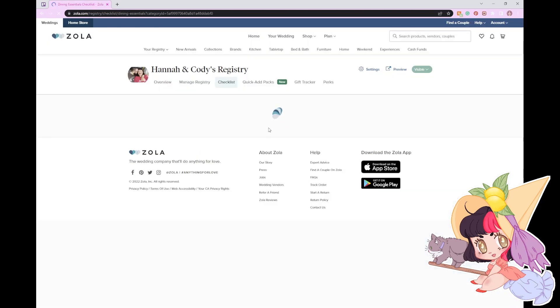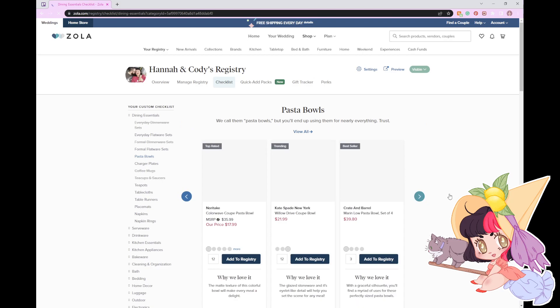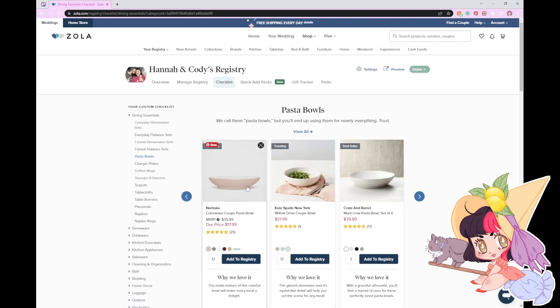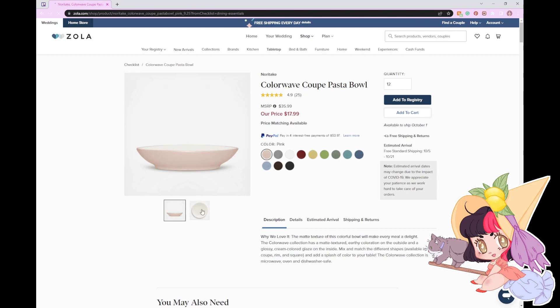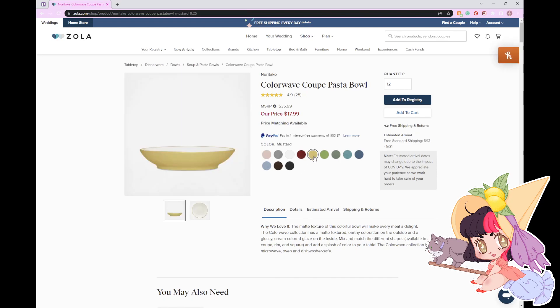I'm definitely interested in the pasta bowls, because I like pasta bowls that are more plate-esque but still bowls. They're cute. I definitely don't need twelve pasta bowls — four matching ones would be nice, or even two matching ones. Twelve pasta bowls — maybe if we had kids, but still.